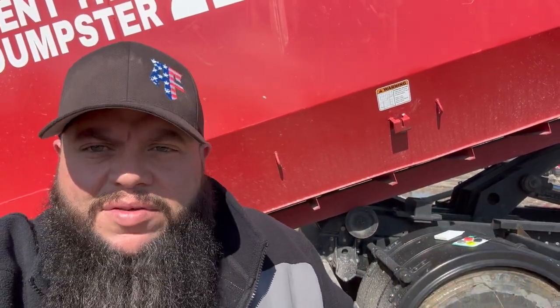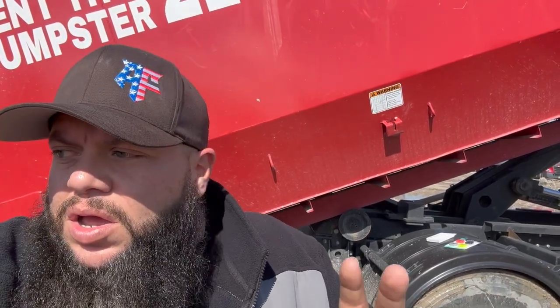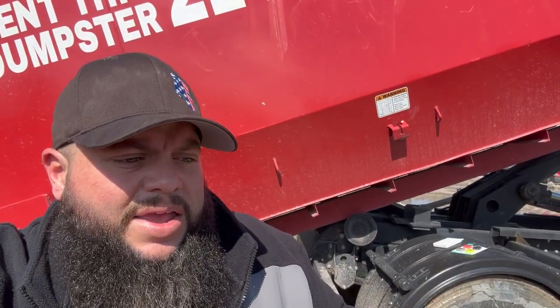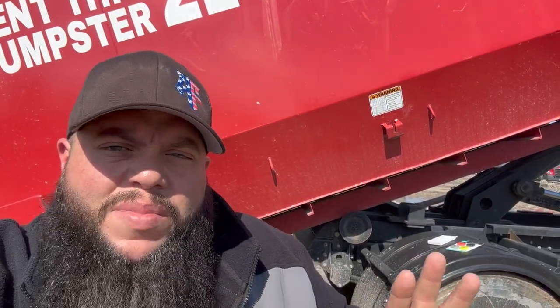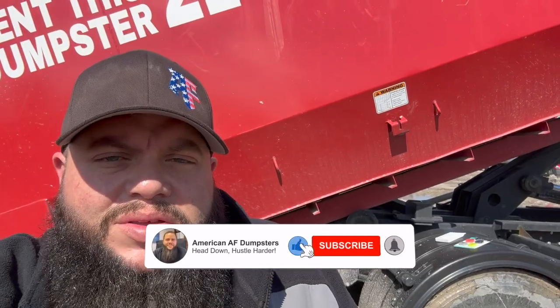You can change it to where it notifies you automatically if you leave it behind — but you don't want that, because every time you have a dumpster placed somewhere and you drive away, or every time you leave your yard, it'll send you all kinds of messages. So I turn that off. It'll notify me when the battery is going low and needs replacing. All it is is a watch battery that you just swap out.